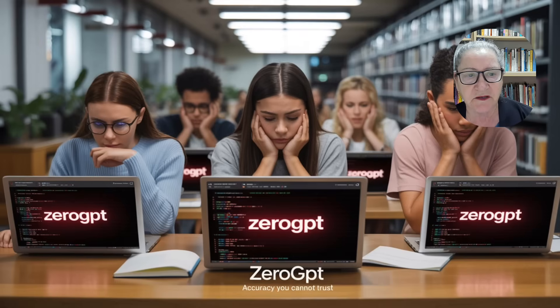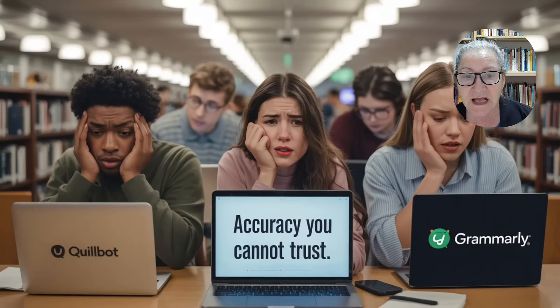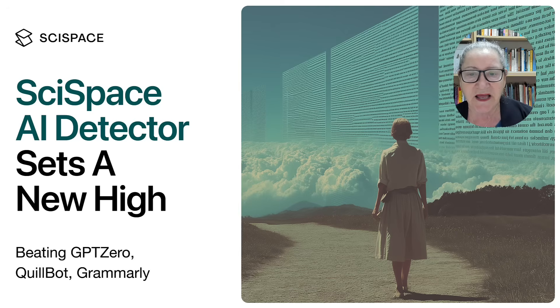ZeroGPT's analysis, though widely used, lacked precision for academic writing and scored lower. Finally, QuillBot and Grammarly performed the weakest, often misclassifying the text or showing very low certainty, reflecting their lower rankings in the study's comparison. This demo shows how the study results come alive in practice. SciSpace AI detector doesn't just lead on paper — it outperforms other detectors when you use it yourself.